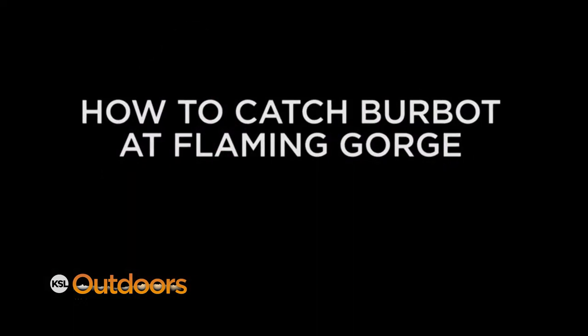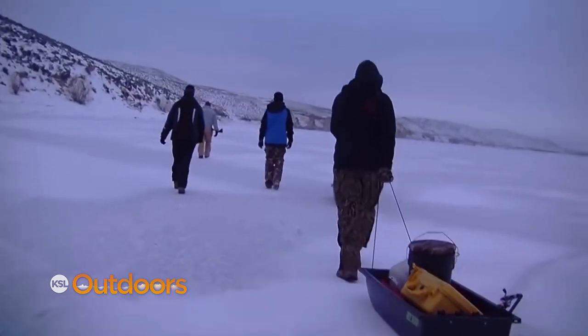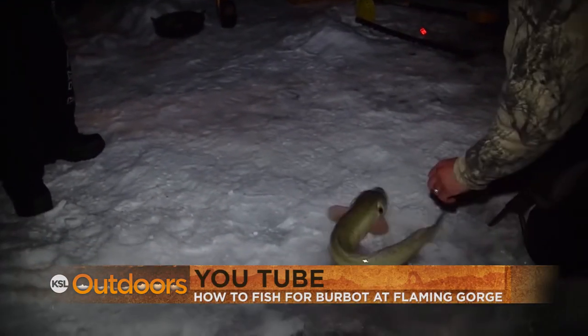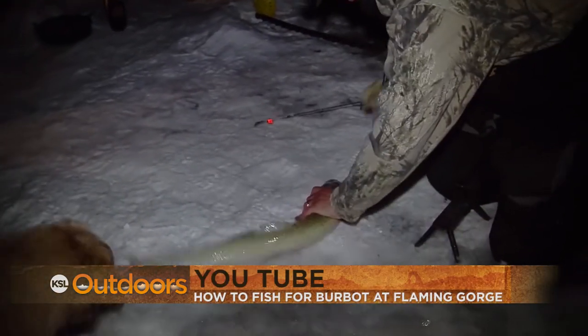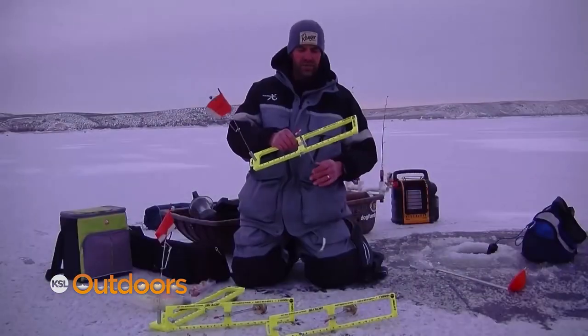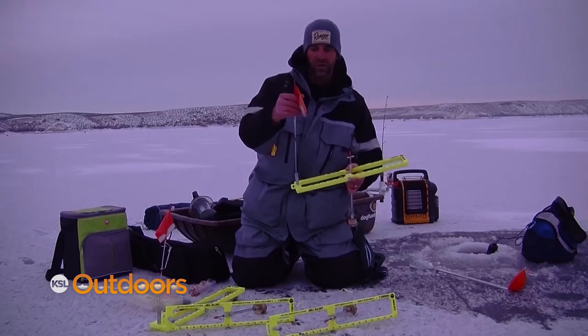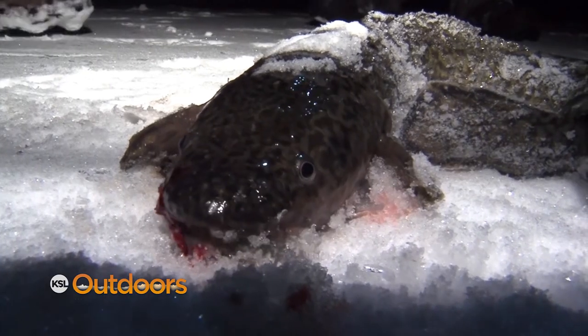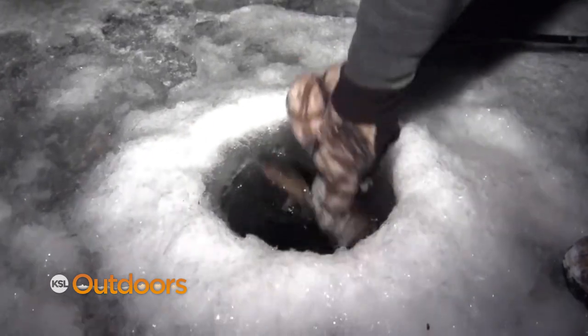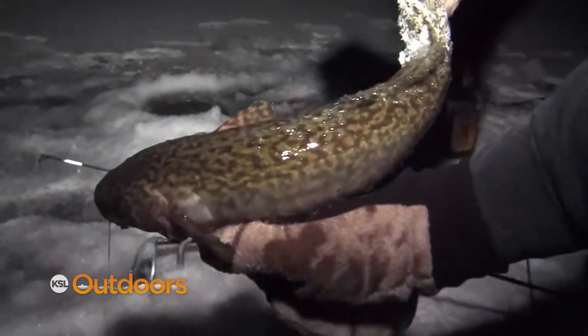For people coming to the Burbot Bash for the first time, or who didn't have success last time, there's a really good nine-minute instructional video on YouTube on the KSL Outdoors channel — 'How to Fish Flaming Gorge Burbot,' put together by Jared with Ryan Moseley. It's a beginner's guide covering where to start, how to target burbot, what to use, how to jig for them, how to dead stick, and how to run tip-ups.